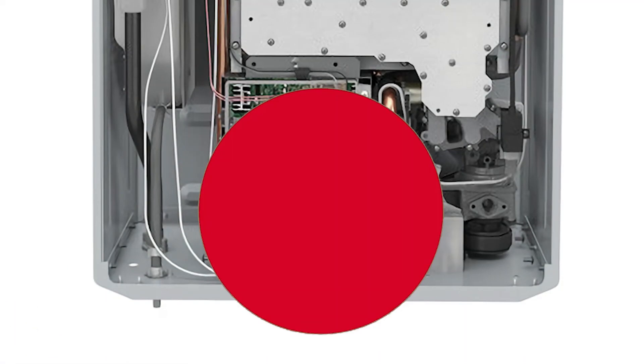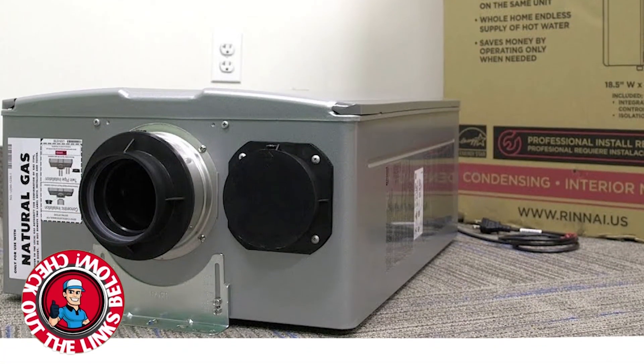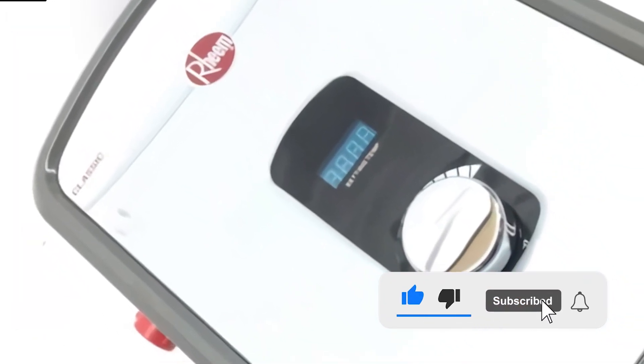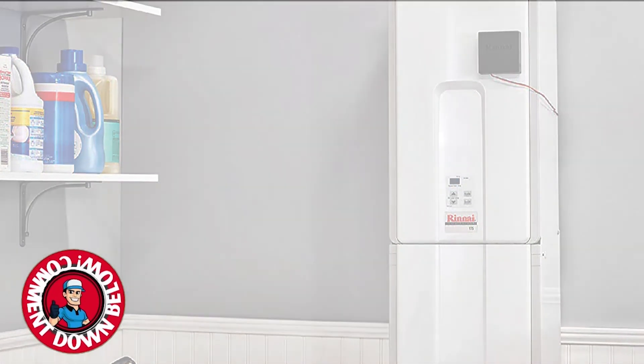There you have it — our top five best tankless water heaters on the market. Check out the links in the description below for detailed information and latest pricing. If you thought this video was helpful, please smash that like button and consider subscribing. If you didn't, let me know why in the comments below, and I'll see you in the next video.